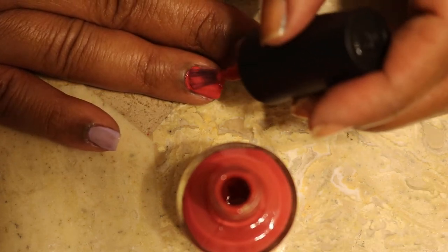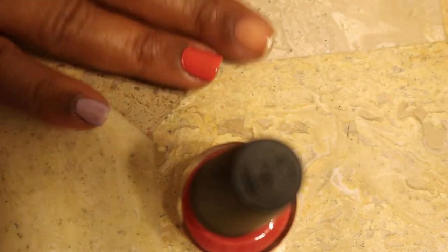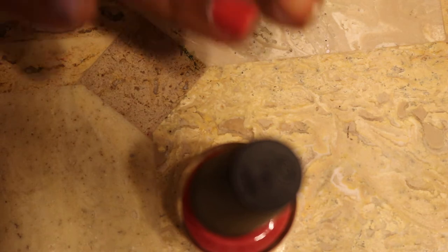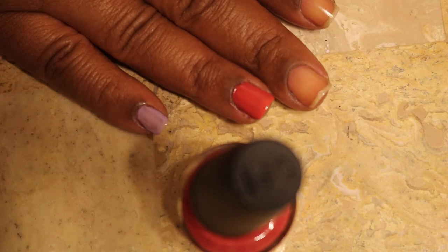I plan to come back and do more nail swatches once I get the camera figured out. When I move my hand I'm using a little orange stick to go around the edges. I think I like this color - My Solar Clock Is Ticking looks like a natural, everyday shade.